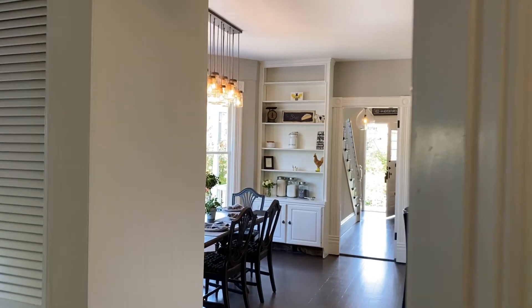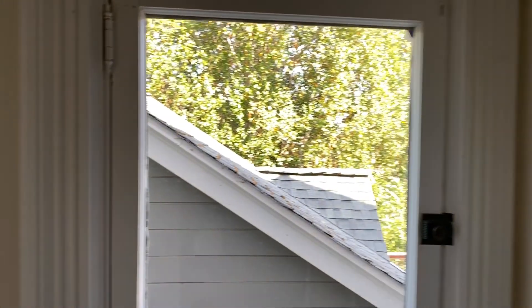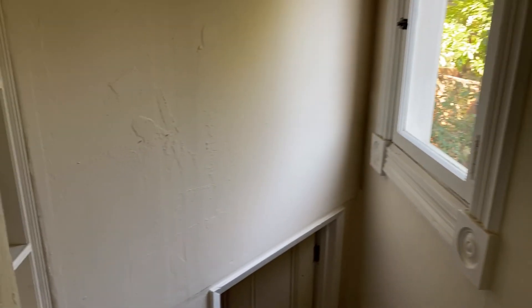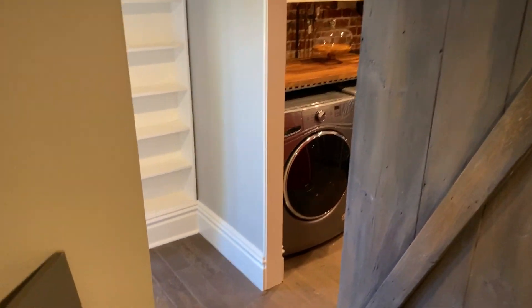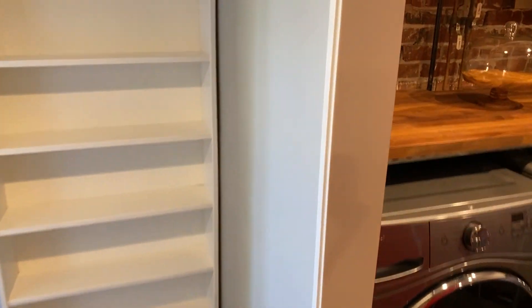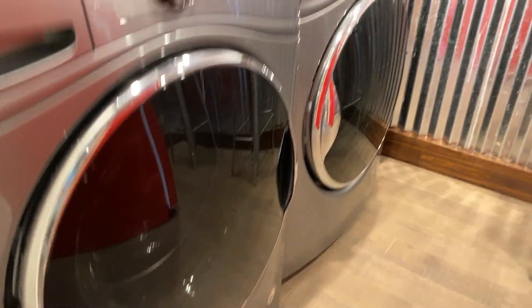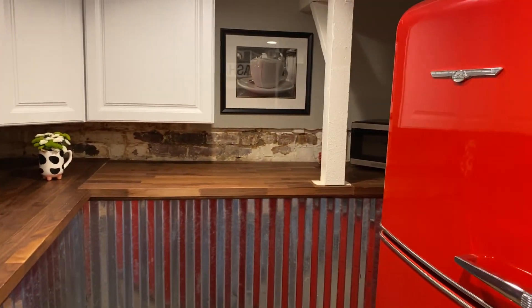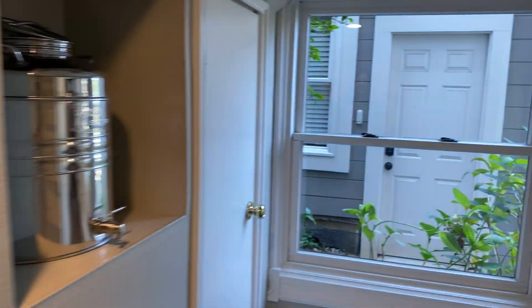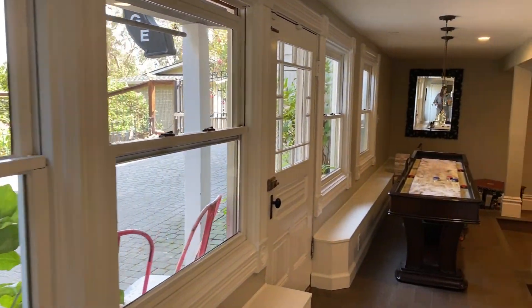Before we go upstairs to look at the other bedrooms, let's take a look downstairs, because this is where the fun starts. We have a games room and a laundry area, so we have this massive laundry room which also has a little mini kitchenette in it — there's a little microwave back there and this gorgeous red refrigerator that kind of matches the appliances we had upstairs. We also have another full bath on this level.